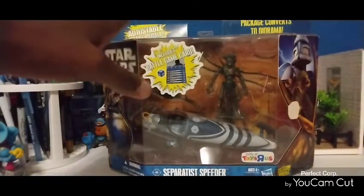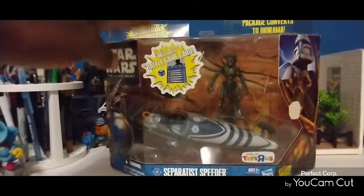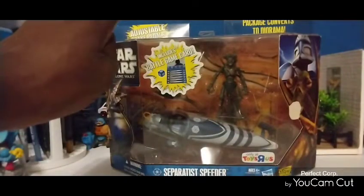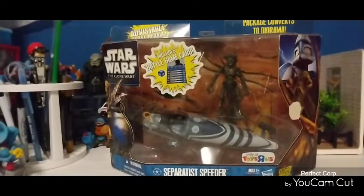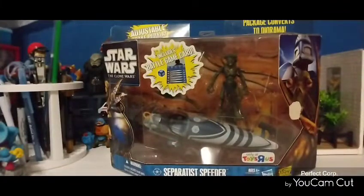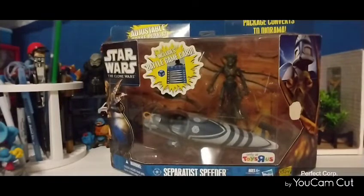I was digging into my old totes and I found this speeder bike from Star Wars. I did not buy it from Tordor's — I had been having this speeder bike for a long, long time, but I've been itching to open it up. So finally I'm going to open it up. It is a diorama piece — it's Star Wars, it's from the Clone Wars. Originally they came from Tordor's only, but I bought it from Rosie's.